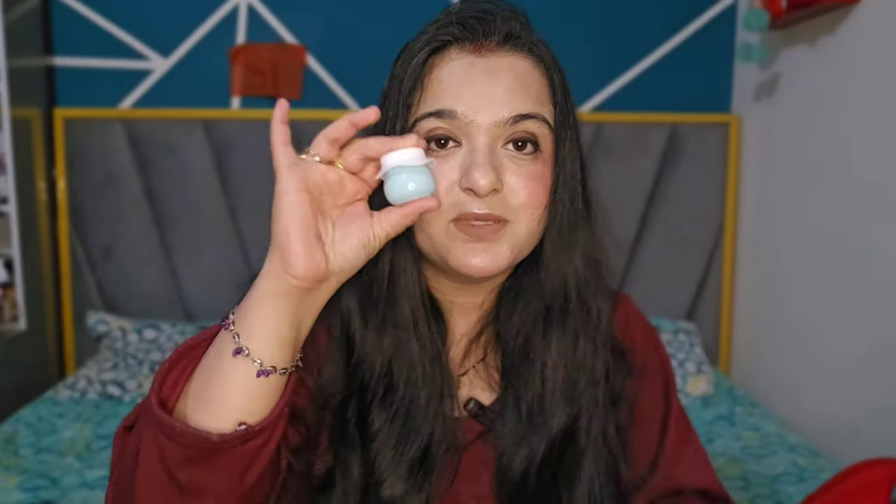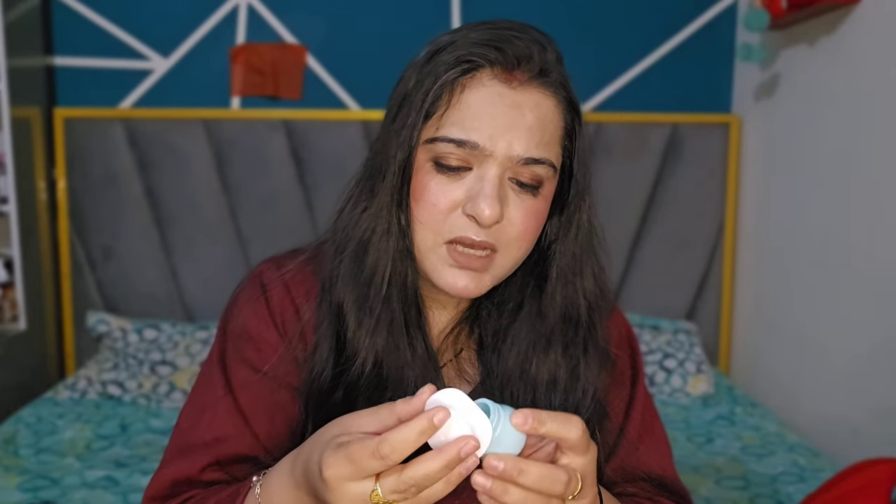I really love this Dot and Key moisturizer. I picked it up from Smitten during a sale for around 80 rupees for the trial size. So it's definitely worth trying out. I'll mention the full price in the video as well.